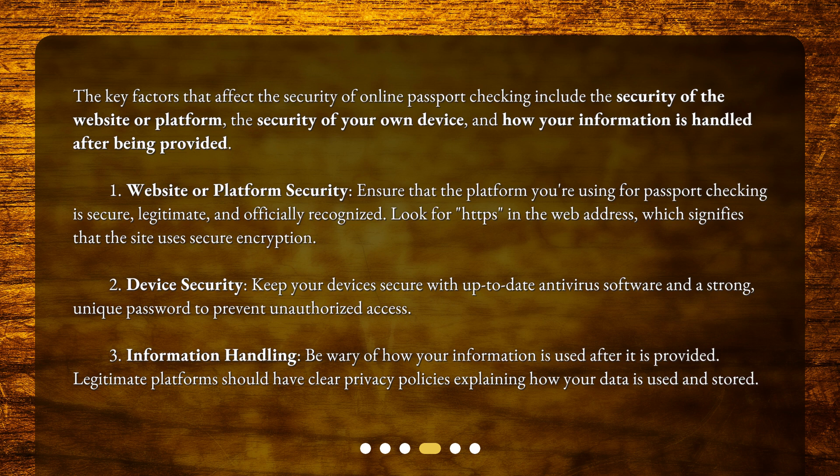Factor 3: Information handling. Be wary of how your information is used after it is provided. Legitimate platforms should have clear privacy policies explaining how your data is used and stored.